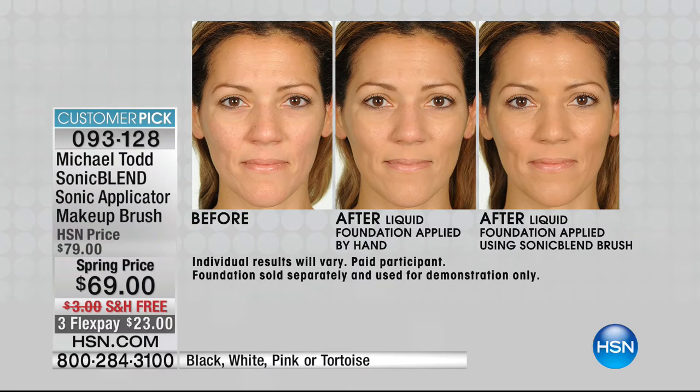Are you ready to take your makeup routine to a new level? How many of us use sonic technology to cleanse our face or brush our teeth? Now, are you ready for this magic wand? This is sonic technology to apply your makeup so it looks as if you've been airbrushed — flawless and smooth. You can do powder, liquid, mineral, or gel — you can apply anything, even blushes. Look at these results: after applying liquid foundation by hand, and then using the sonic blend brush, look at how much smoother the application is. Lines appear diminished. This is a tool that everybody is talking about, and it is a customer pick at hsn.com with over 28 reviews.